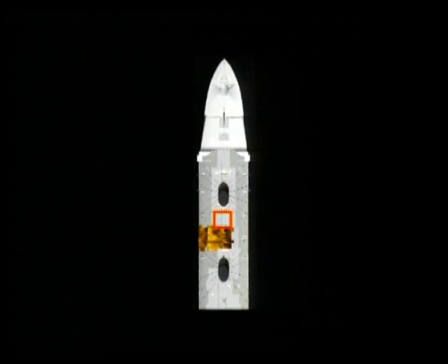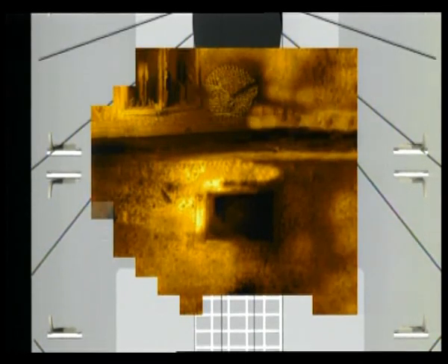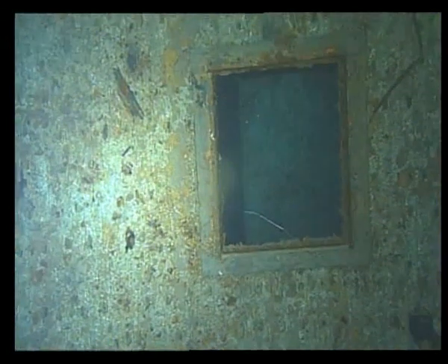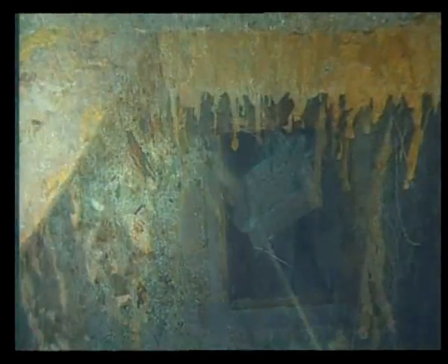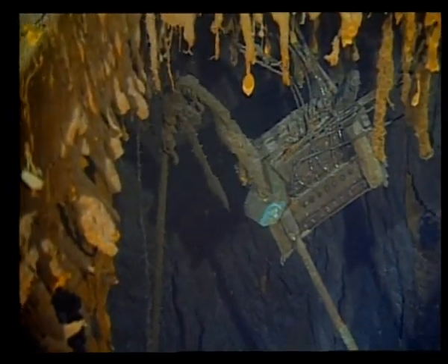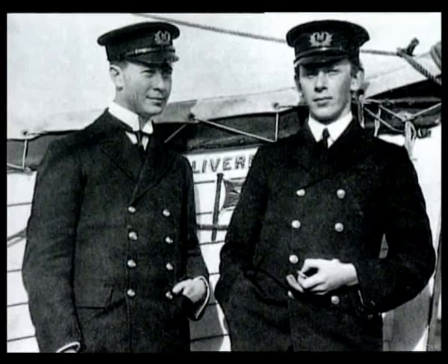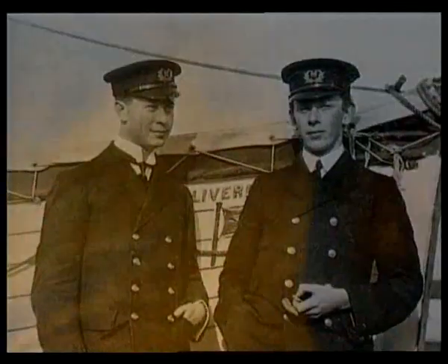This skylight looks into Titanic's wireless room. A piece of the radio still hangs precariously from the ceiling. The night of the disaster, Harold Bride and Jack Phillips frantically sent out calls for help from this room, until the water poured in.